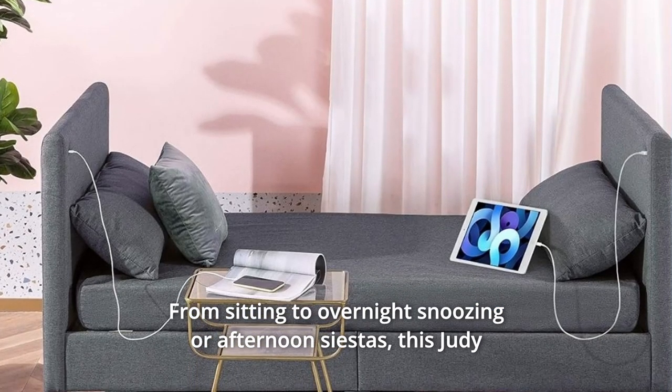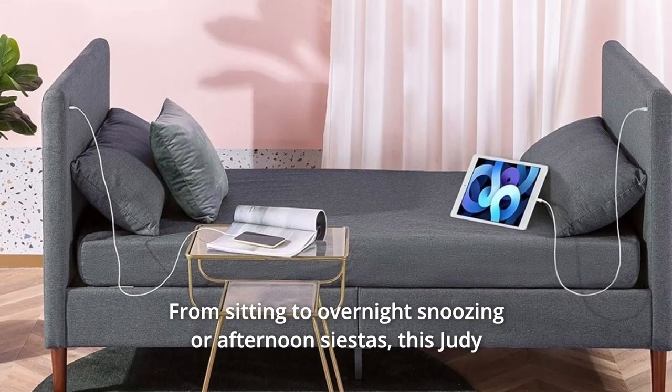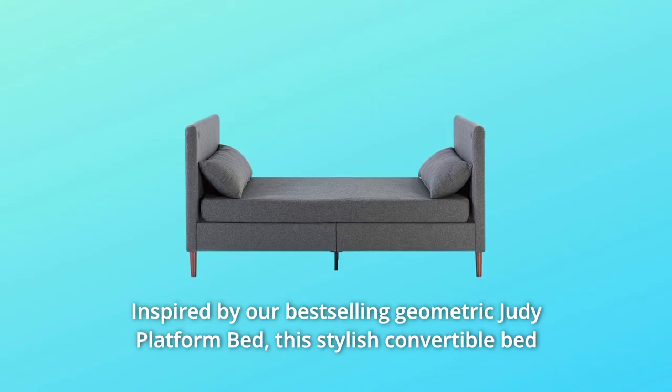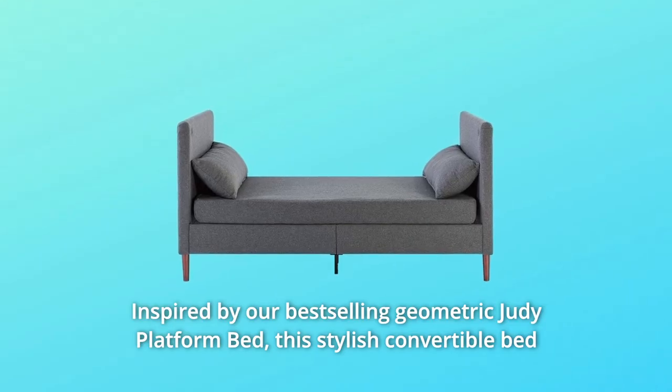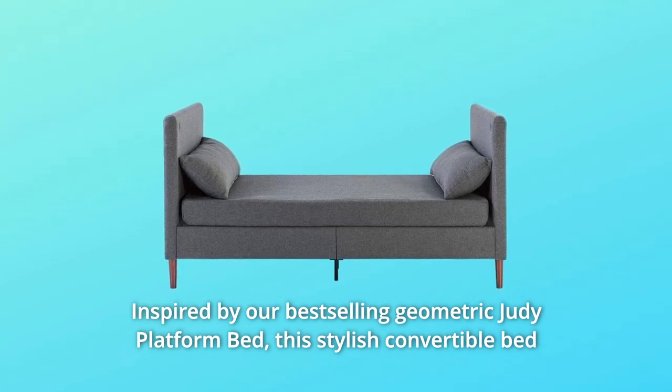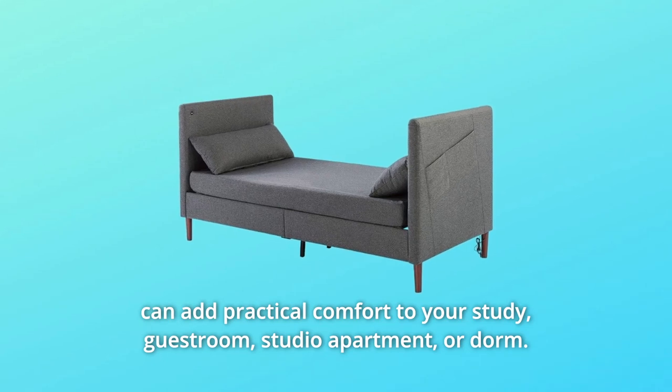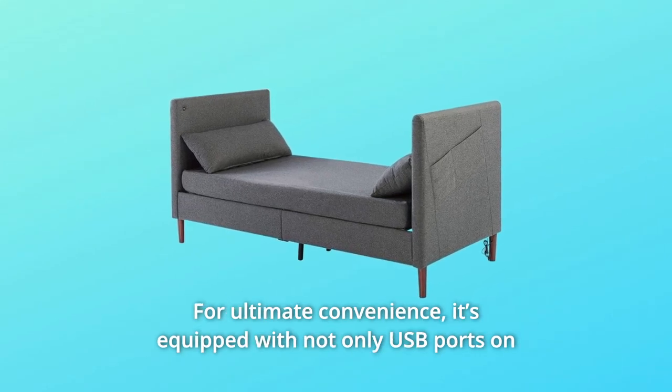From sitting to overnight snoozing or afternoon siestas, this Judy Upholstered Daybed is the multitasker that can help you do it all, inspired by our best-selling Geometric Judy Platform Bed. This stylish convertible bed can add practical comfort to your study, guest room, studio apartment, or dorm for ultimate convenience.